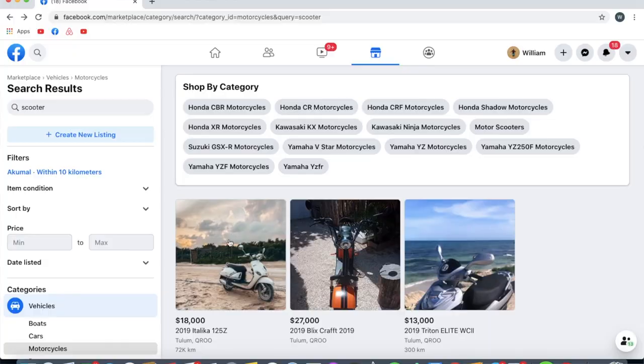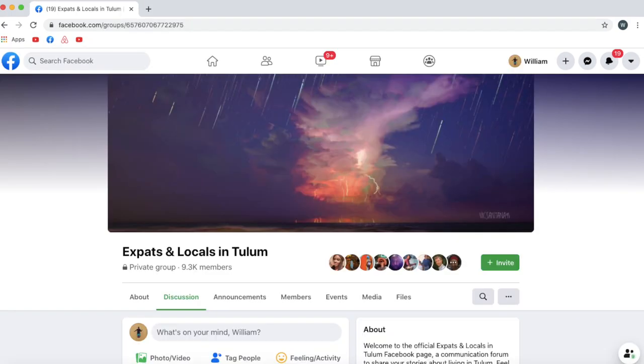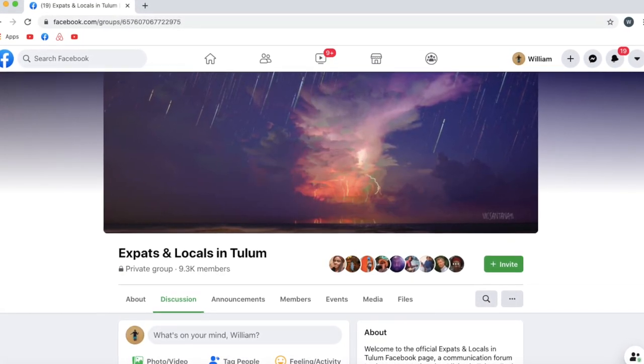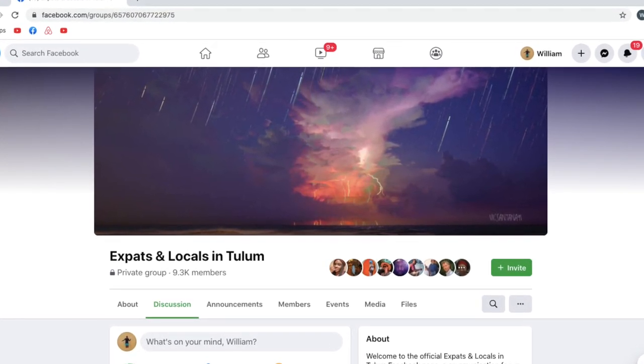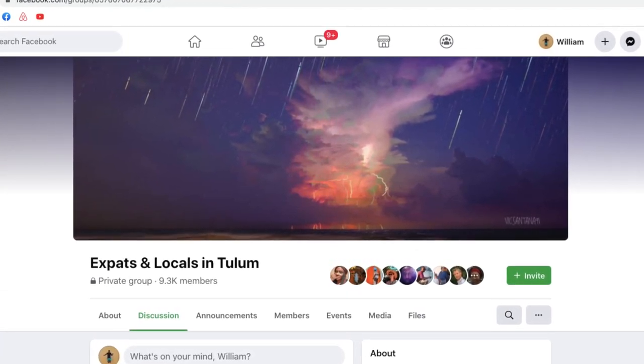One option is to buy a used scooter and you can search for them on Facebook Marketplace, or you can use the Facebook group Expats and Locals in Tulum, where you'll find people selling scooters, or you can put up your own post in the group saying that you're looking for a scooter.